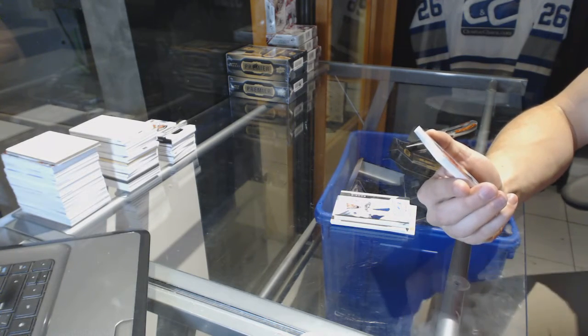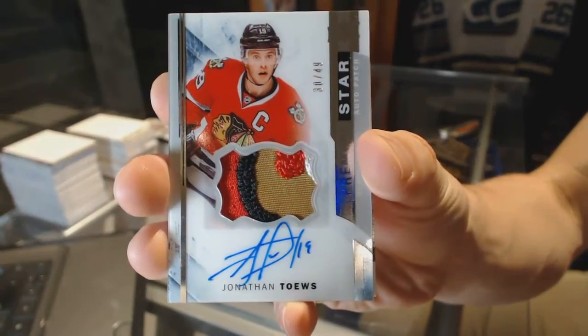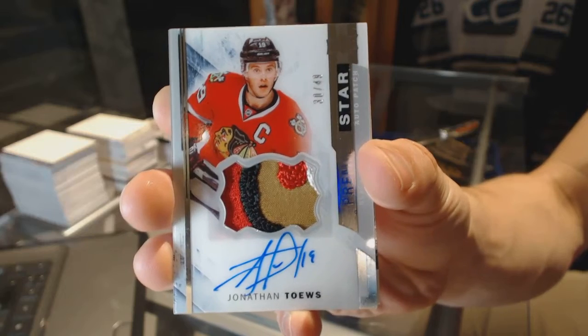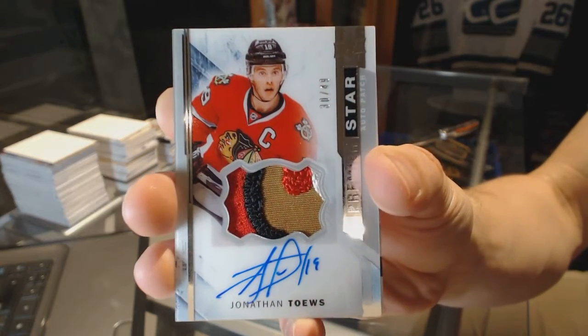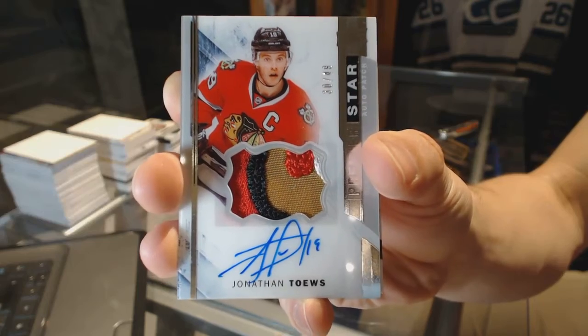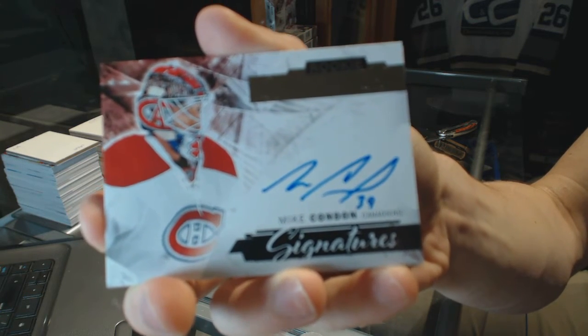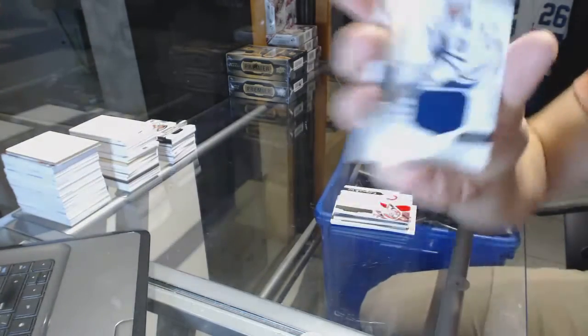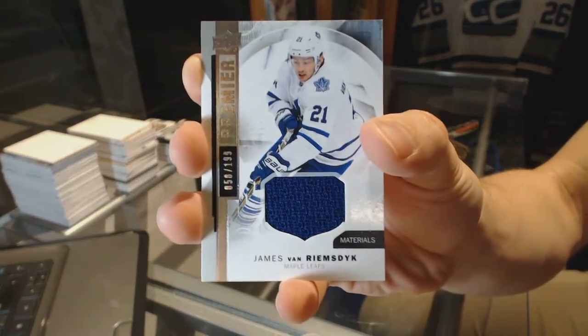We've got a four-color Premier Star Acetate Patch and Auto number 30 of 49 for the Chicago Blackhawks, Jonathan Toews. We've got rookie signatures for the Montreal Canadiens, Mike Condon. And a base jersey numbered to 199 for the Toronto Maple Leafs, James Van Riemsdyk.